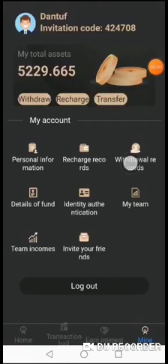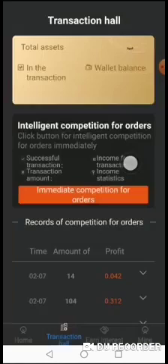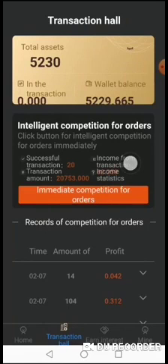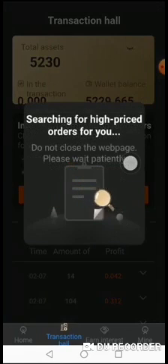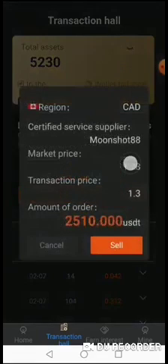This is how to do the trading. This particular account has an asset of 5229 and I want to put all of them into trade. All I need to do is click transaction, then click immediate competition for orders so that the system can search for high price orders for me globally, so that I can be matched.